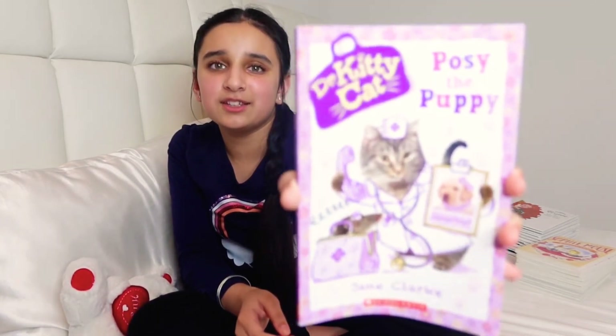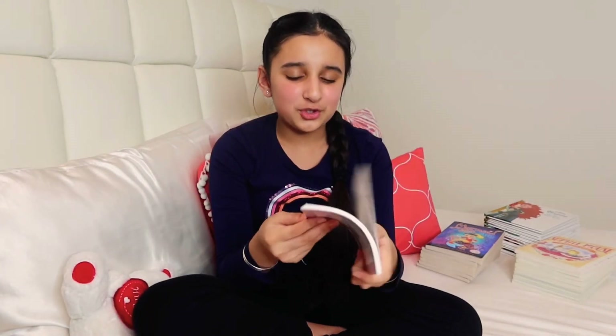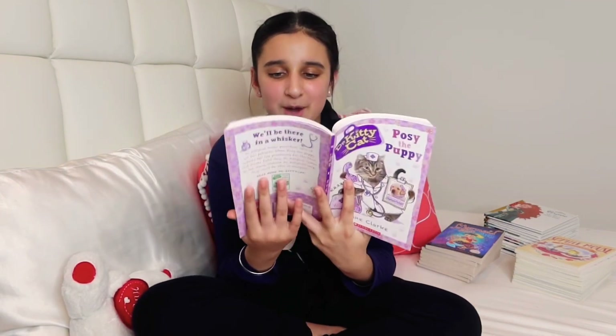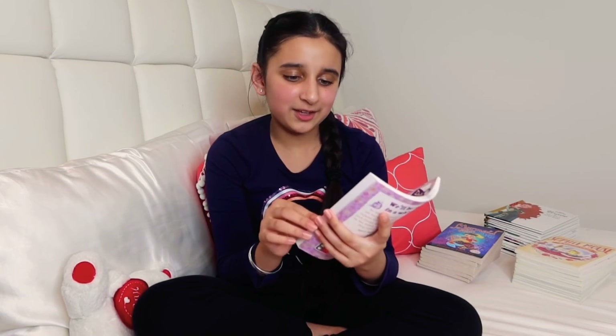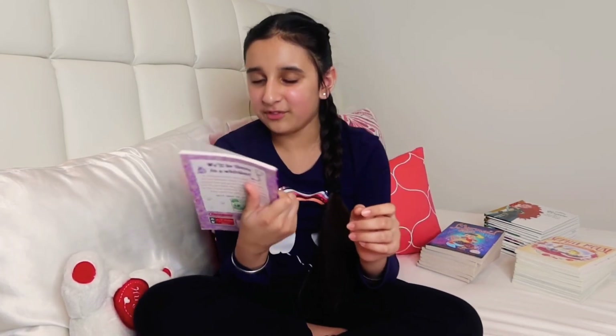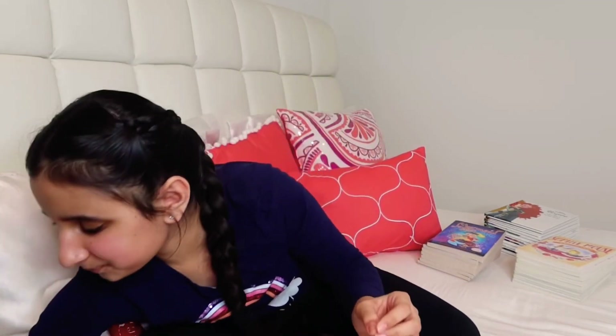Next I have Dr. Kitty Cat and this book is called Posey the Puppy. I got this one when I was really young — these words were kind of hard for me so my mom used to read it to me at night. I have really good memories with this book because I used to love cats.